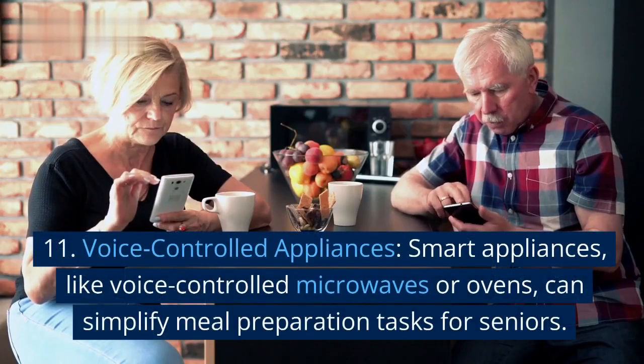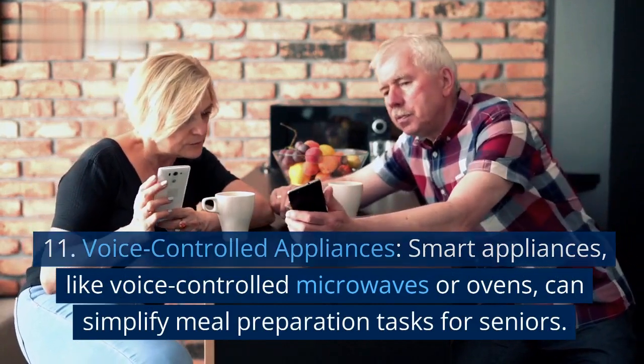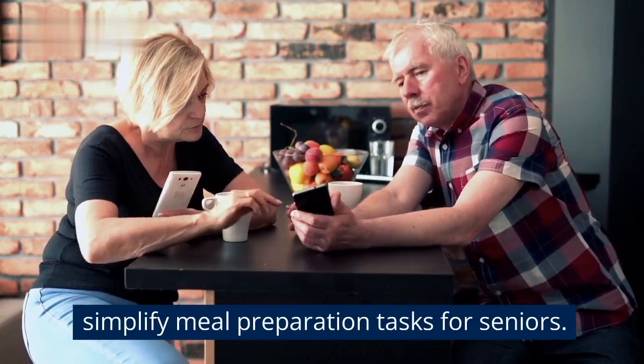11. Voice-controlled appliances. Smart appliances, like voice-controlled microwaves or ovens, can simplify meal preparation tasks for seniors.